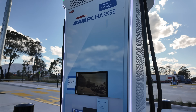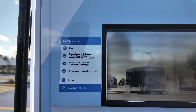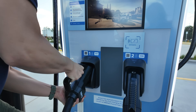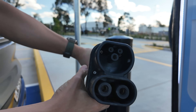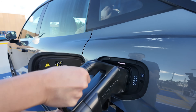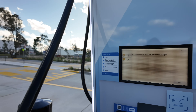So here we are at AmpCharge, AmpHole. Instructions on how to plug in — the glare is a bit better on this one. You can actually read the screen. CCS2 connector, charge port on the Zeekr 7X back left. And on the screen: use the phone to authenticate with this charger.